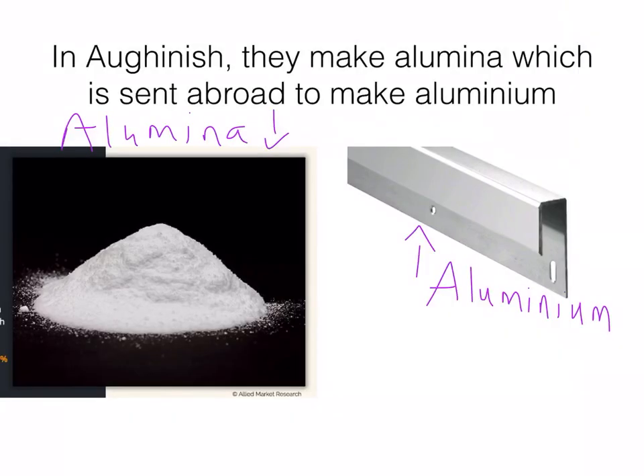In Aughinish, they make alumina, which is sent abroad to make aluminium. They just make the alumina and send it to a factory abroad where they make the aluminium. The alumina they make is like a white powder — exactly what you see in the picture. When it is sent abroad, it is smelted down, usually in Scandinavian countries, to make aluminium.